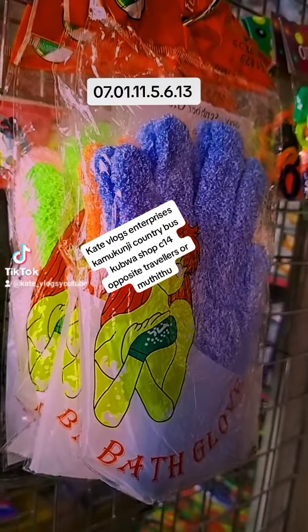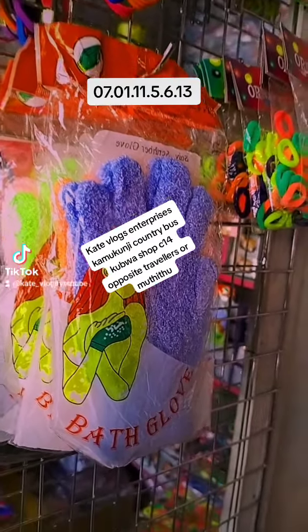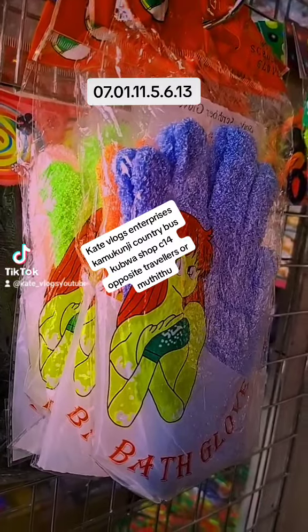Normally these bath gloves are sold at 50 Kenyan shillings. But if you come to me and want them at supply price, I'm going to give them to you at 45 Kenyan shillings — terms and conditions apply.